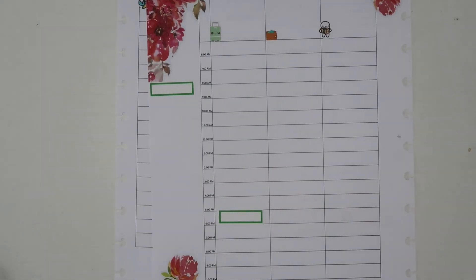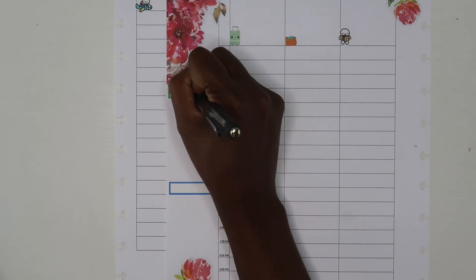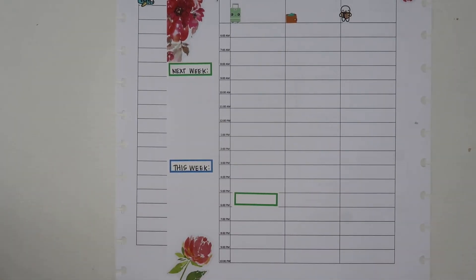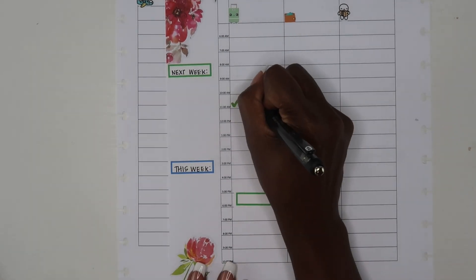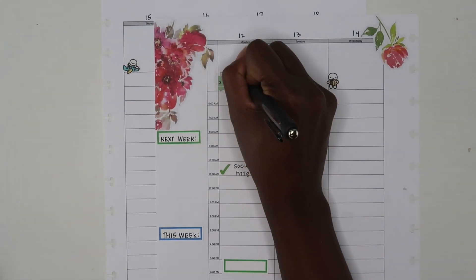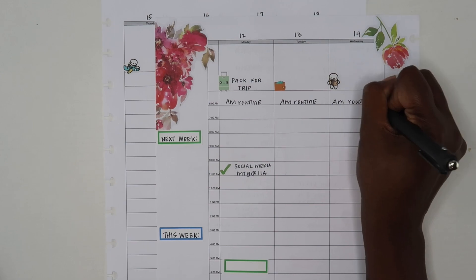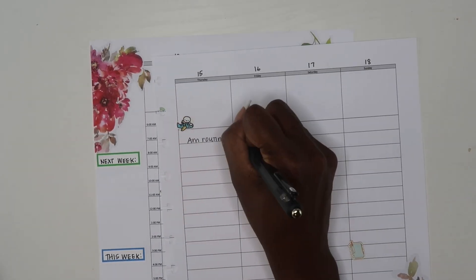The next thing I'm going to do is lay down some icon stickers. We are planning on taking a trip this week, so I'm going to mark that off with a little luggage bag icon. I also have my colorful box stickers, which I'll use to highlight any events I have for this particular week. We are planning on being out of town toward the end of the week.